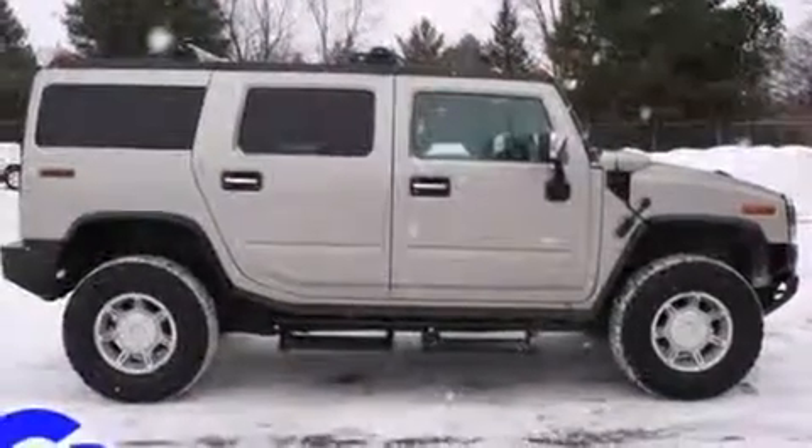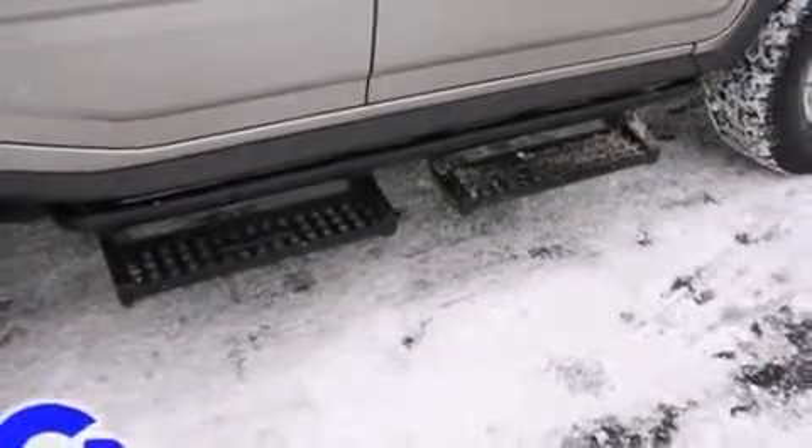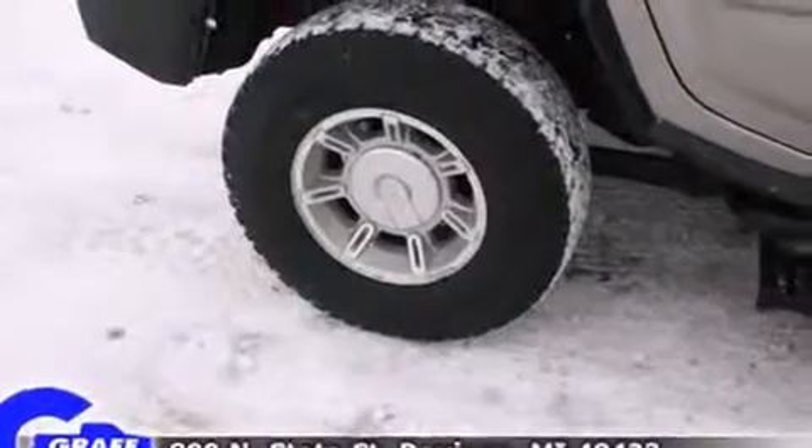Fully automatic headlights, heated door mirrors, and power front seats are all included. Everything is where it ought to be, from the dashboard controls to the door locks and window controls.